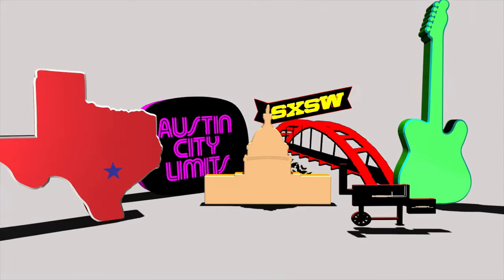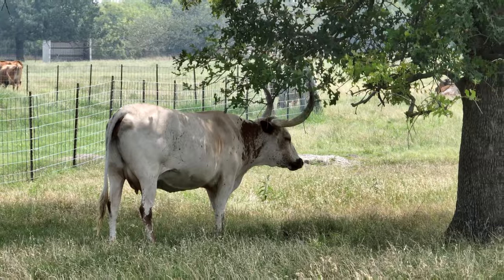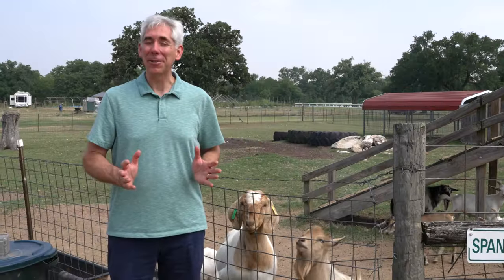Greetings. There's an animal rescue sanctuary and working farm just outside the city. We're going to visit Crow's Nest Farm on this episode of Discover Austin. I'm Craig Smeiser with 1835 Realty.